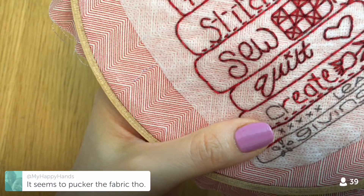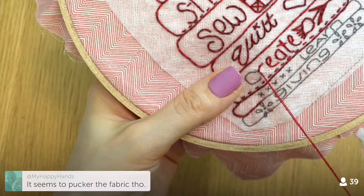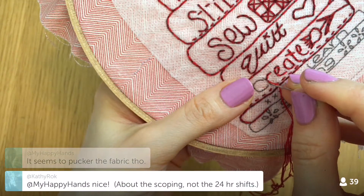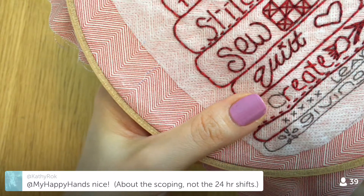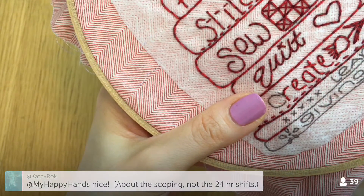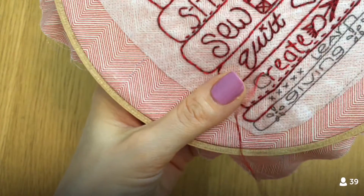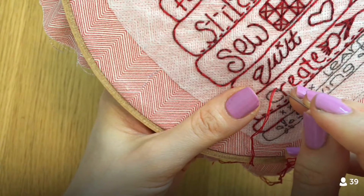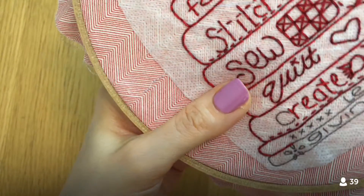Stem stitch can pucker the fabric a little bit, but I think you just have to practice consistency — how tight or loose you make things. I don't think it puckers any more than other stitches really do. Once you get comfortable with it I'm sure it's just like cruising.